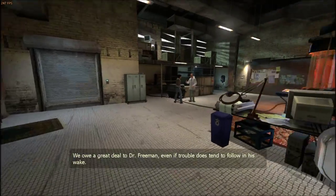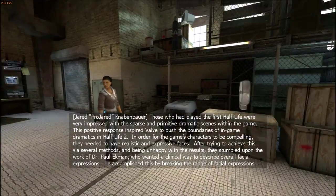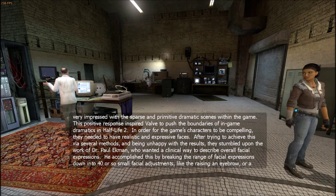We owe a great deal to Dr. Freeman, even if trouble does tend to follow in his wake. Those who had played the first Half-Life were very impressed with the sparse and primitive dramatic scenes within the game. This positive response inspired Valve to push the boundaries of in-game dramatics in Half-Life 2.